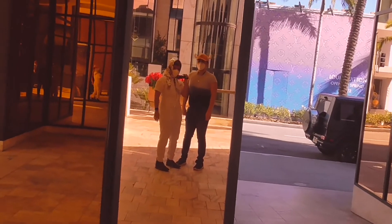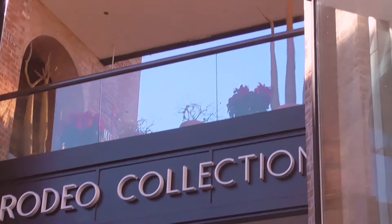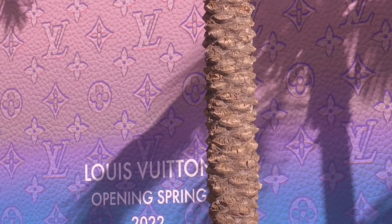I think that mirror slims you down — I look great. I am manifesting that I'm going to be working there soon.